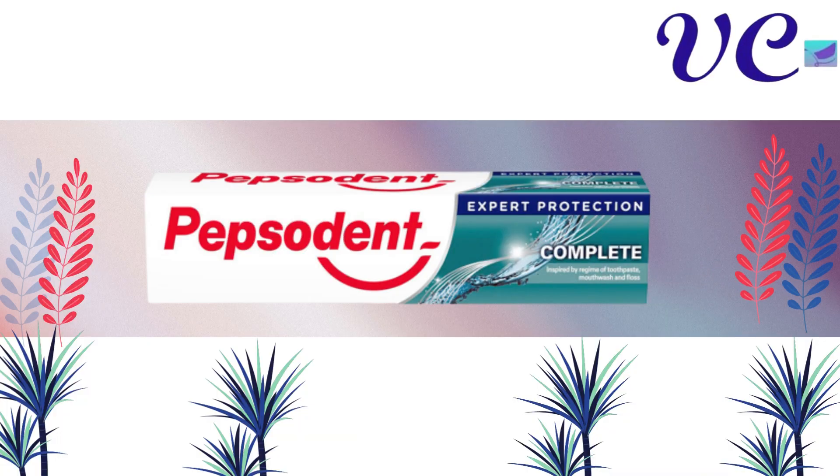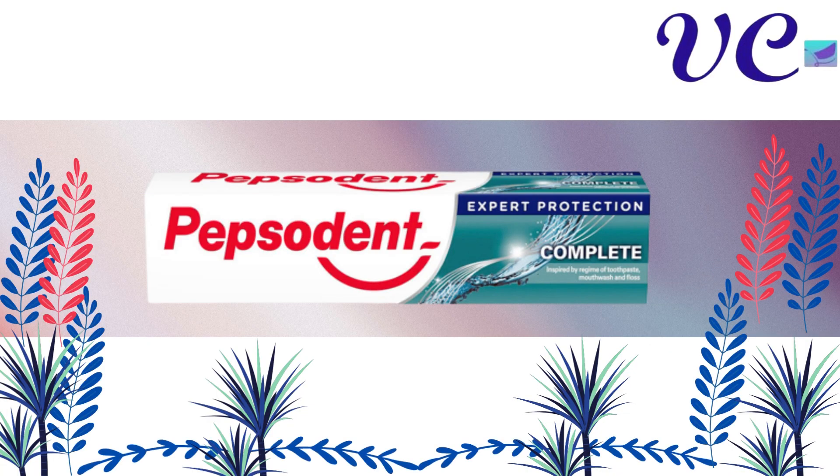Number 2 Pepsodent Expert Protection Complete Toothpaste, which gives complete care against all oral problems. It protects the teeth from cavities, keeps the gum stronger and gives 12 hours of long lasting fresh breath.